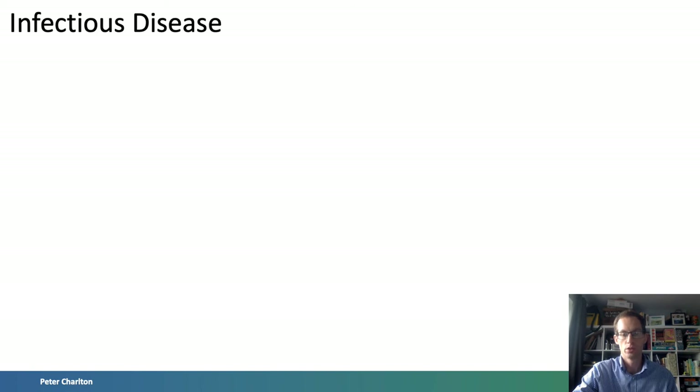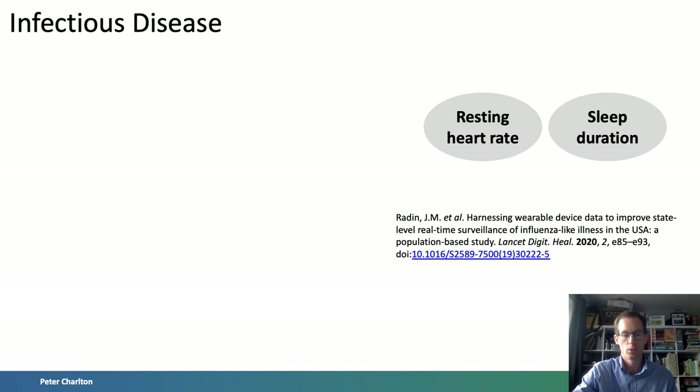Infectious diseases such as influenza and COVID-19 have a profound impact on morbidity and mortality. Information on the spread of infectious diseases can be used to direct healthcare resources, plan public health interventions, and potentially provide early warning to individuals that they may be infected. Recently, the potential benefits of using Fitbit data to track influenza-like illnesses were assessed using at least 60 days of data from almost 50,000 people in the US. An elevated resting heart rate and increased sleep duration were used as markers of disease, and the inclusion of Fitbit data improved the performance of disease prediction models.